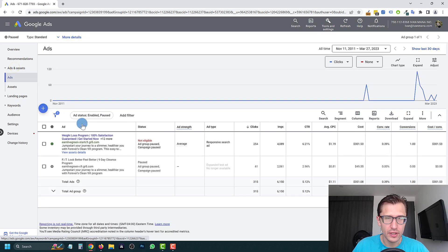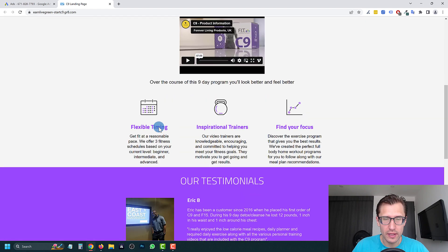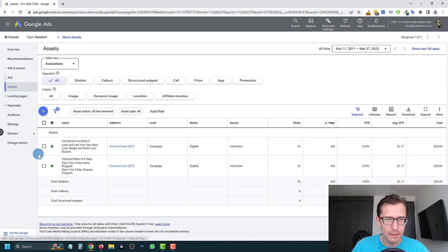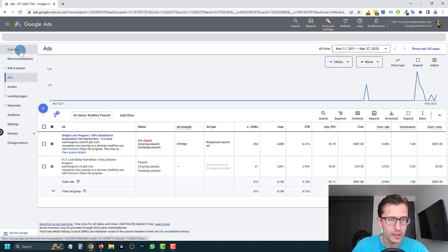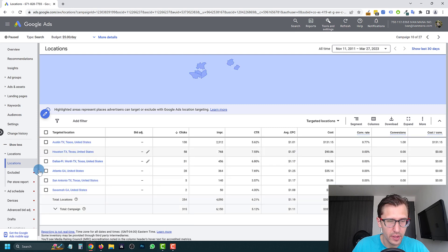Let's look at your ads. It says 'weight loss program, 100% satisfaction guaranteed,' and your landing page — I have quite a few things to say about that. I'm just trying to get a feel for the campaign first. Let's look at the extensions associations — you have sitelink extensions, which is good, but you don't have anything else. We'll come back to that. Let's look at the location — we may have to go back into the campaign to access it.